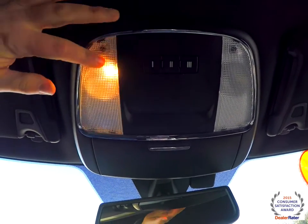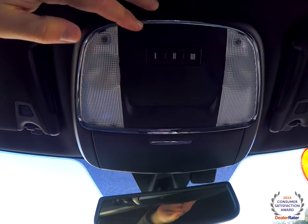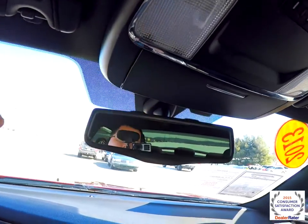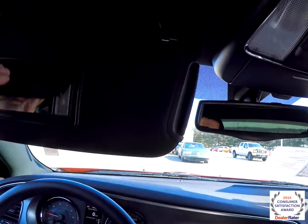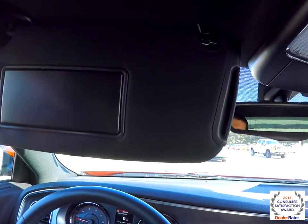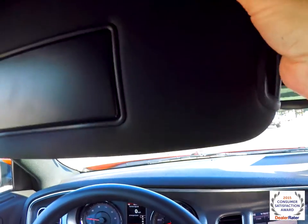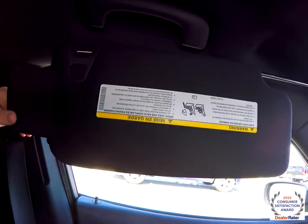Looking overhead, you have overhead map lights and controls for your HomeLink universal garage door opener. You've also got a sunglasses holder, automatic dimming rearview mirror with integrated microphones, and illuminated vanity visors with slide-out extensions. The sliding visor works in conjunction with those extensions.